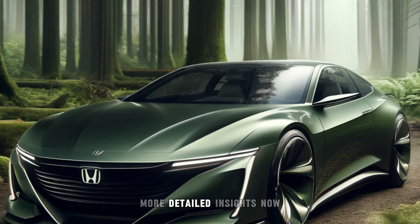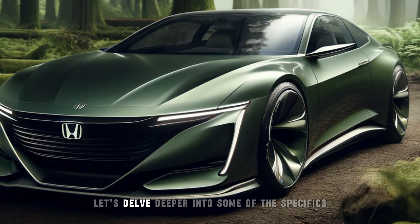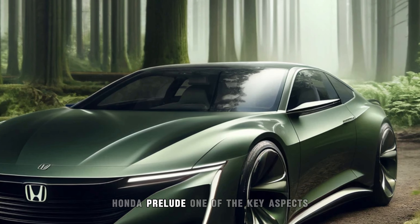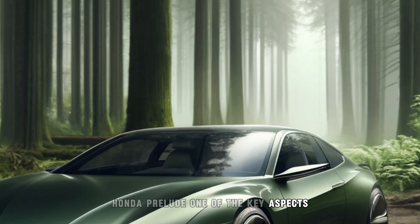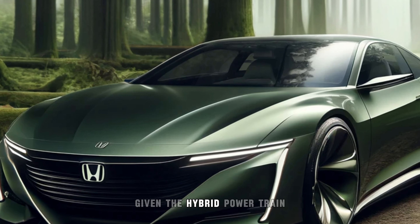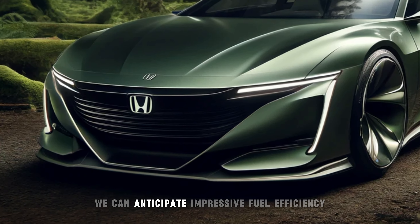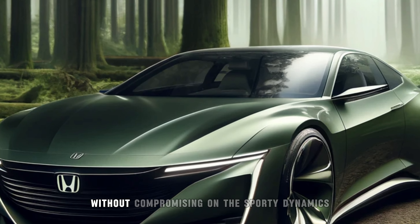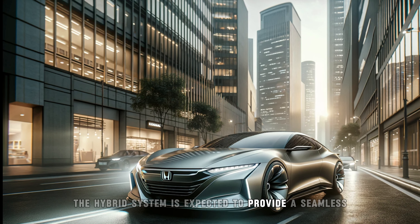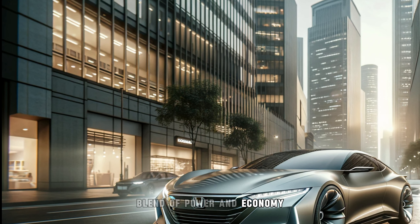Now, let's delve deeper into some of the specifics that we know about the 2026 Honda Prelude. One of the key aspects that fans are eager to learn about is the performance. Given the hybrid powertrain, we can anticipate impressive fuel efficiency without compromising on the sporty dynamics that the Prelude is known for. The hybrid system is expected to provide a seamless blend of power and economy.